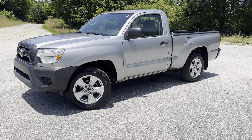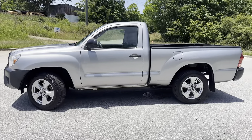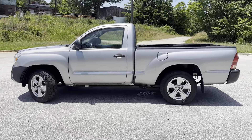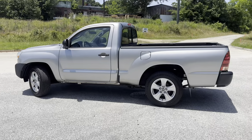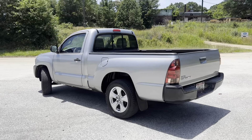I'm going to do a walk around on a 2014 Toyota Tacoma. Cloth interior, it's a manual transmission. It's got just a little over 119,000 miles on it. Truck's in excellent shape.